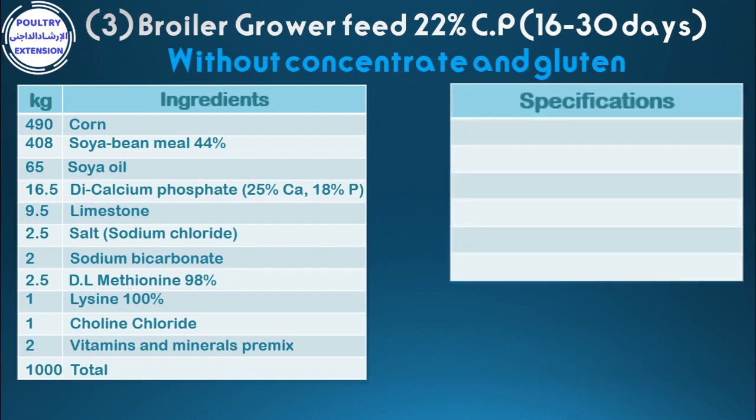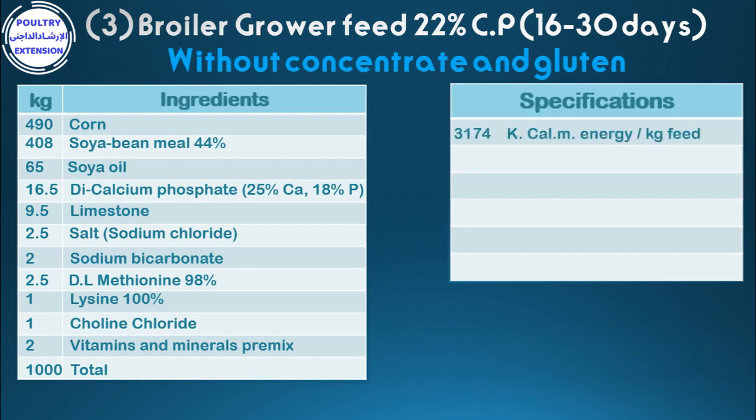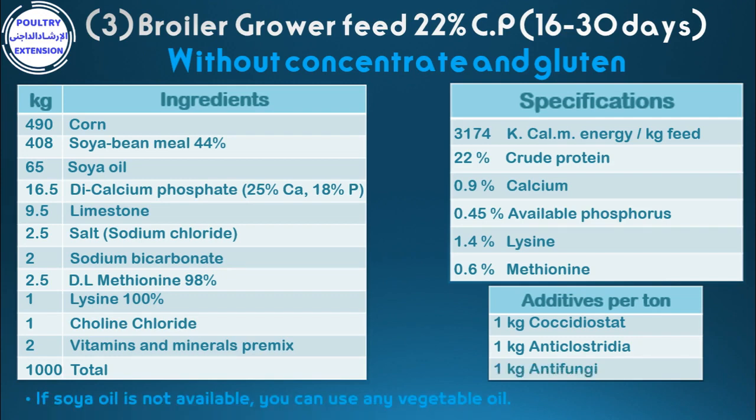2 vitamins and minerals premix. Total: 1,000 kg. Specifications: 3,174 kilocalories metabolizable energy per kilogram feed, 22% crude protein, 0.9% calcium, 0.45% available phosphorus, 1.4% lysine, 0.6% methionine. Additives per ton: 1 kg coccidiostat, 1 kg anti-clostradia, 1 kg anti-fungi. If soya oil is not available, you can use another vegetable oil.